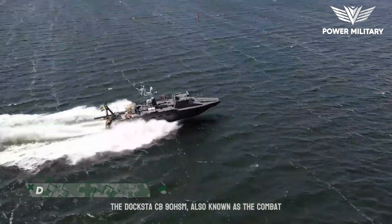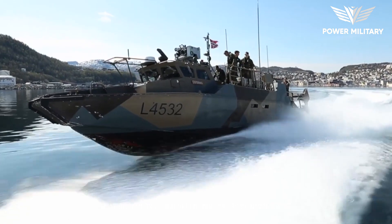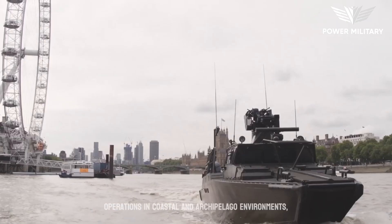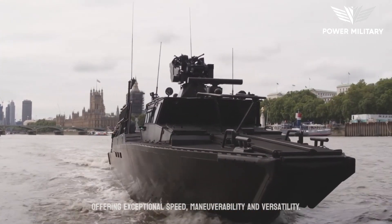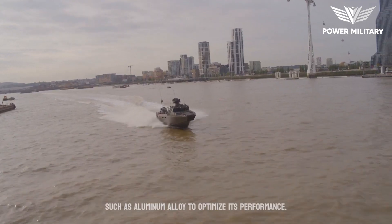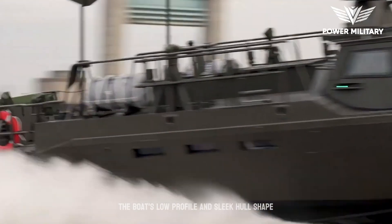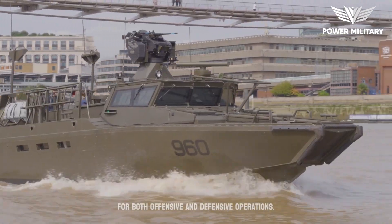The Docksta CB-90 HSM, also known as the Combat Boat 90 HSM, is a high-speed, multi-purpose naval craft developed by Docksta Varvat AB, a Swedish shipbuilding company. It is specifically designed for military operations in coastal and archipelago environments, offering exceptional speed, maneuverability, and versatility. Constructed using lightweight yet robust materials such as aluminum alloy, this design ensures both durability and high-speed capabilities while minimizing the vessel's weight. The boat's low profile and sleek hull shape enhance its stealth characteristics, making it well-suited for both offensive and defensive operations.